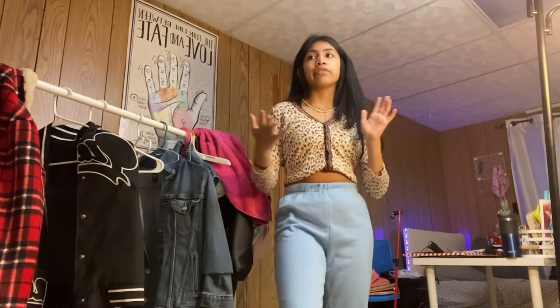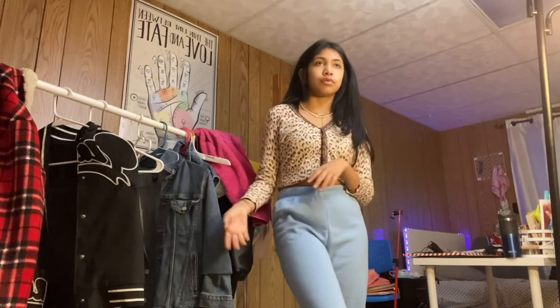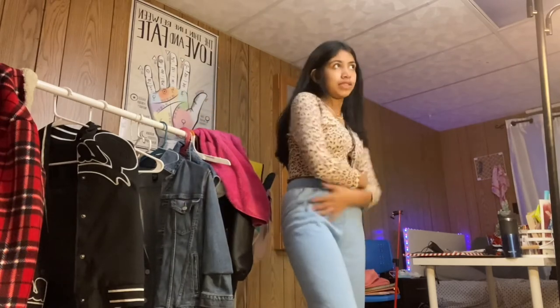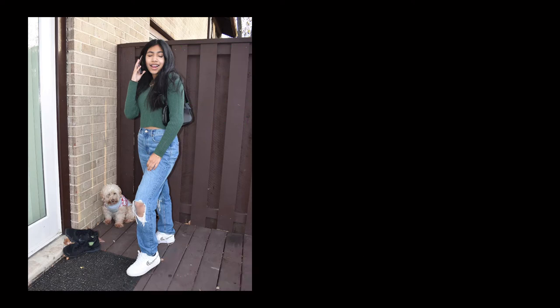With the more streetwear look, you can wear Air Forces or some Air Jordans — those would really go with the streetwear aspect of this outfit. Thank you all for watching so much. Don't forget to like and subscribe, and I'll catch you guys in the next one. Bye!